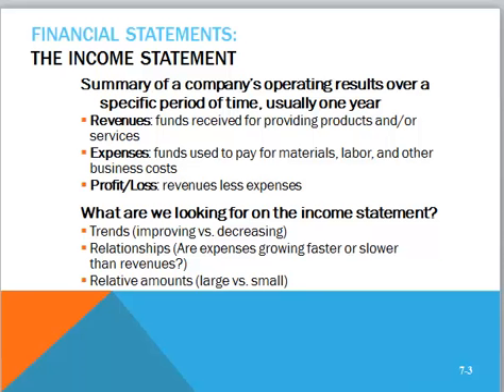We have our revenues or sales minus expenses to give us our profit or loss. What do we look for in the income statement? Trends — are sales up? Earnings up? Relationships — are expenses growing faster than revenues? And relative amounts — we spend more time on larger amounts versus small amounts.